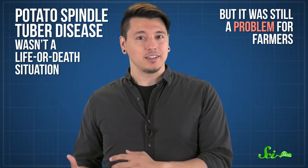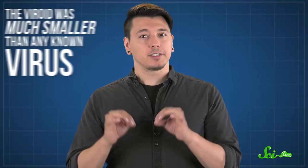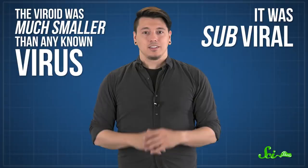As far as plant diseases go, potato spindle tuber disease wasn't a life-or-death situation like the Irish potato famine in the mid-1800s. But it was still a problem for farmers, and no one knew what caused it. So the USDA was put on the case. Theodore Diener and his colleagues figured the potato disease was caused by a virus. But when they extracted samples of it, they discovered it was much smaller than any known virus. It was subviral. And that was baffling.